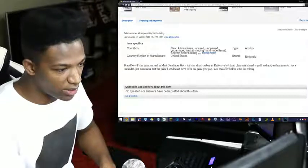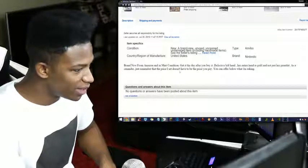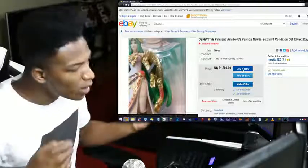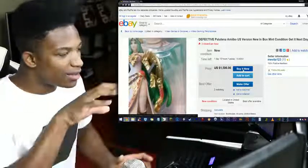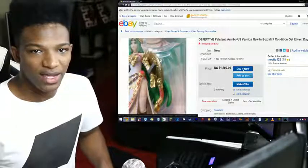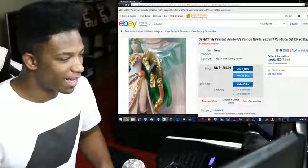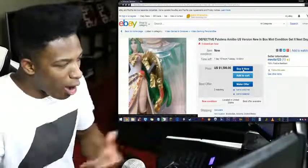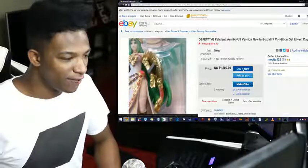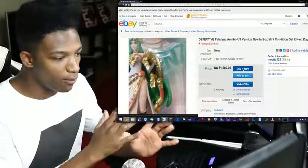The entire hand is golden, not just the gauntlet. But as a reminder, just remember that the price set doesn't have to be the price you pay — you can offer below what they're asking. What I'm saying is that this is something I don't think anyone should pay $1,500 for, because it's a defect that does not seem like a malformity like the other ones we've seen in the past. I'm not saying it's fake necessarily, but it ain't worth $1,500.